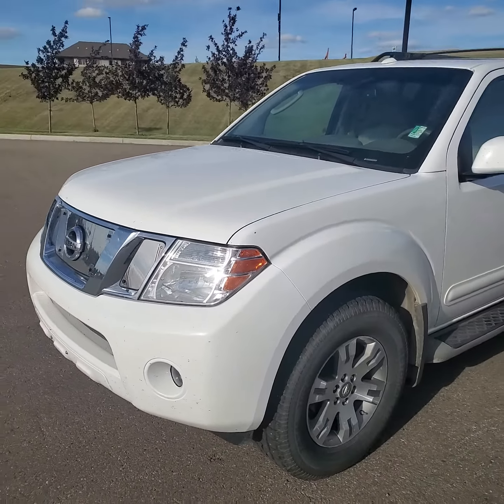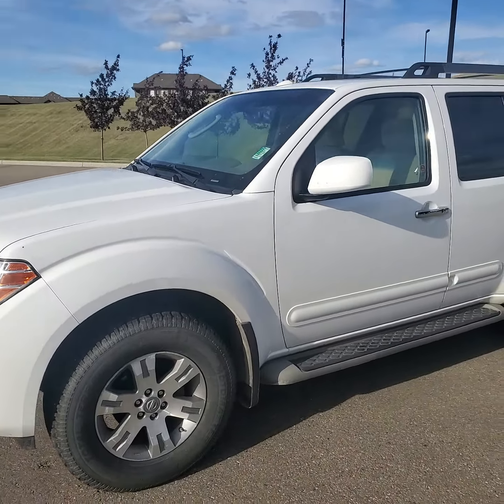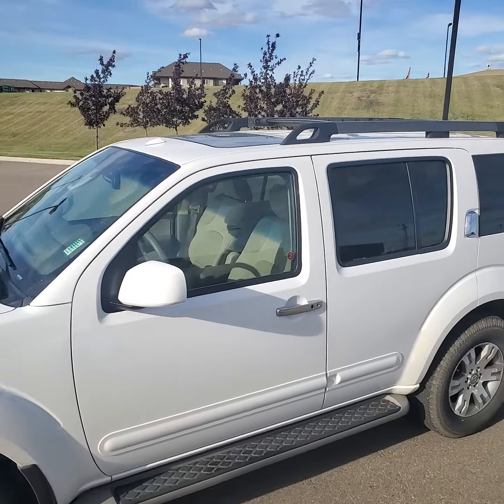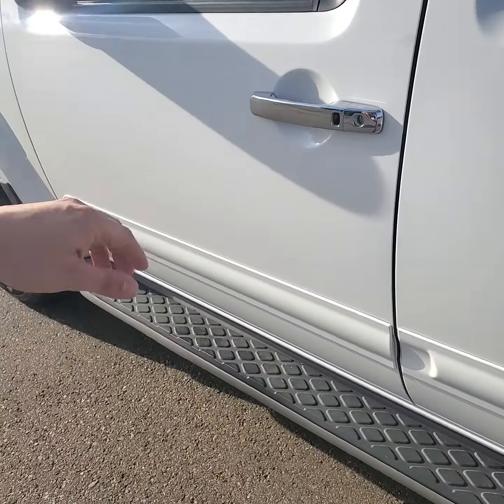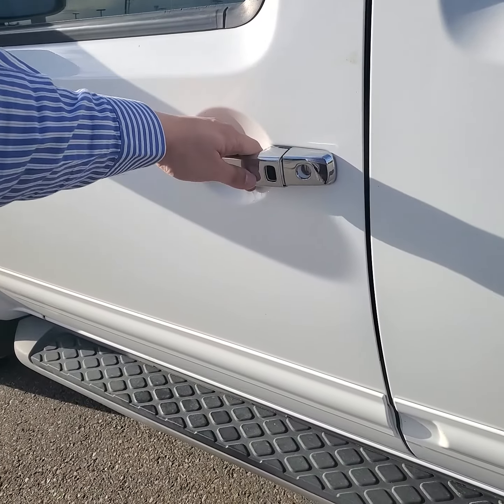Flipping the camera around — this thing is badass. It's got the fog lights, a brand new set of wheels, roof rack right up there. This thing's got a tow hitch package. Also nice, and it has a little step there too. Keyless entry.